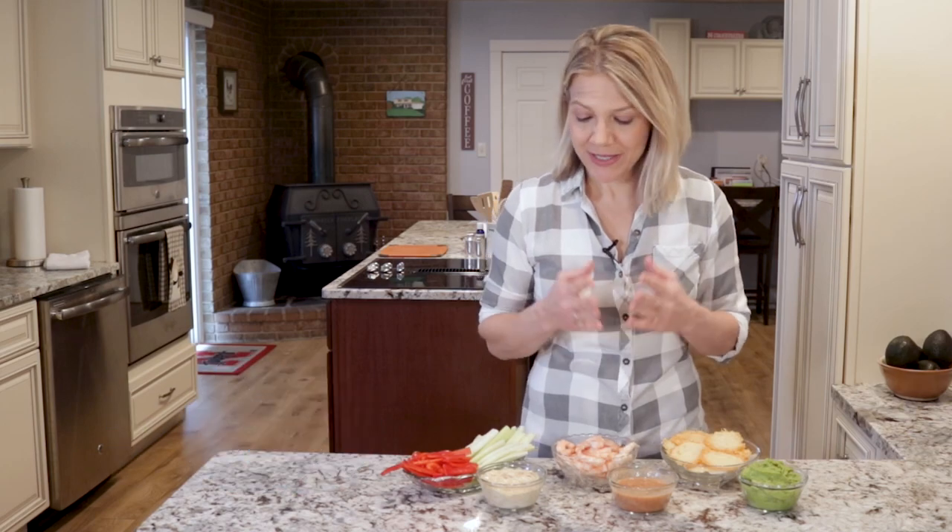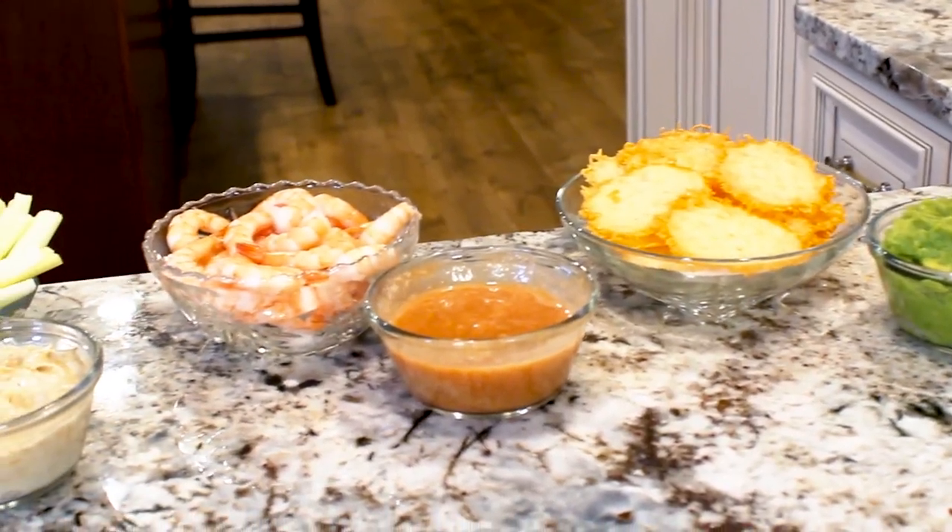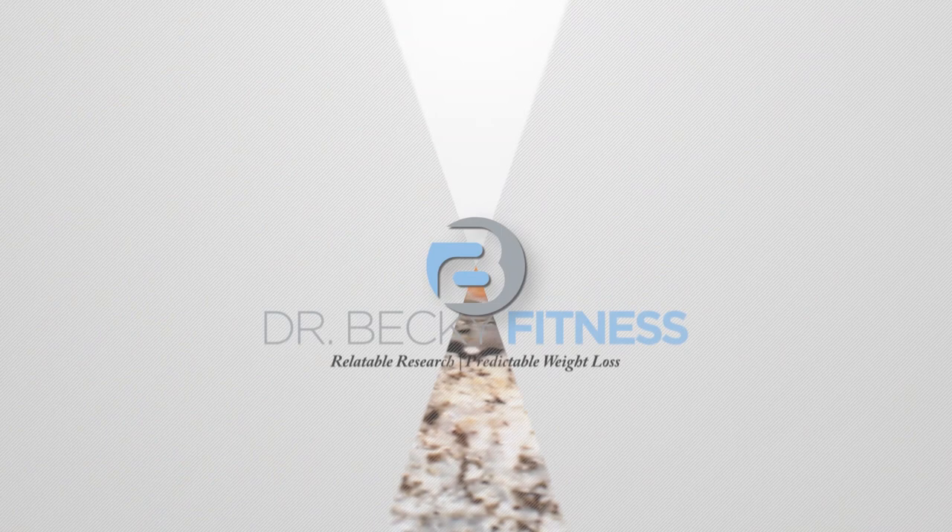When you cut carbs, you have to be careful with snacks. A lot of mass-marketed low-carb and keto snacks are packed with questionable ingredients and calories. For less money and safer ingredients, you can enjoy these dippable and shareable low-carb, high-fat snacks.